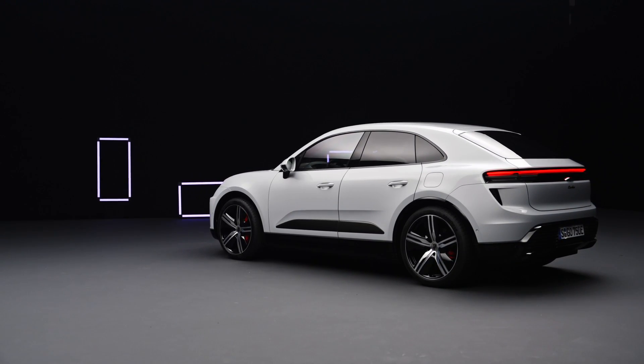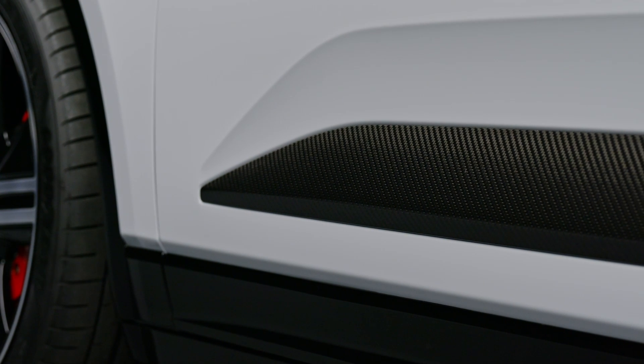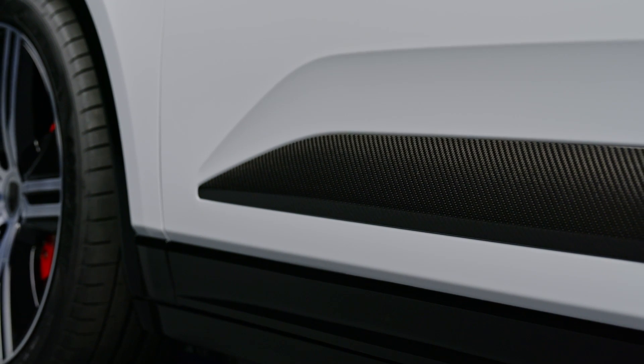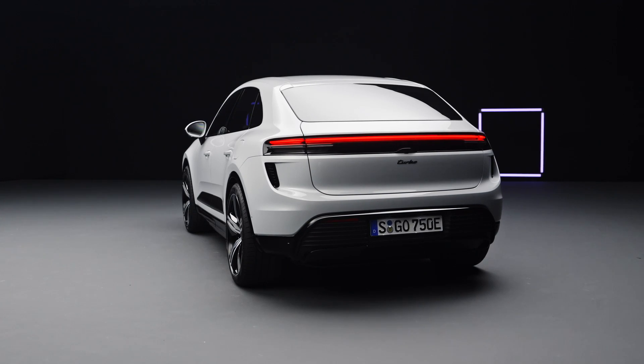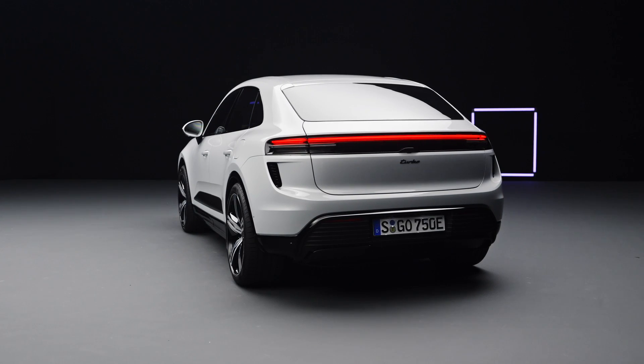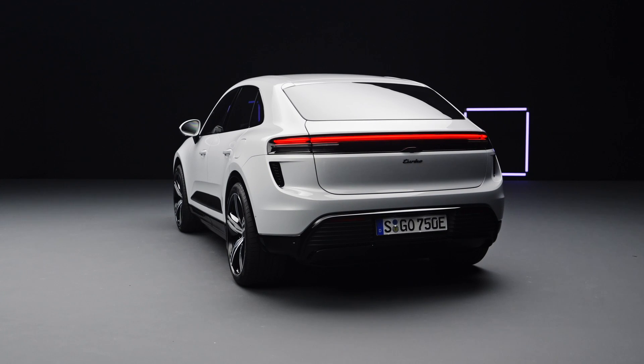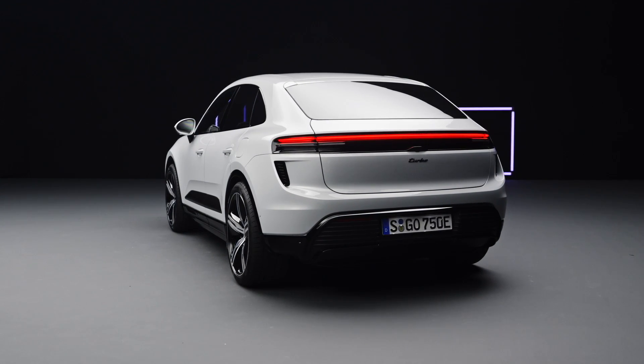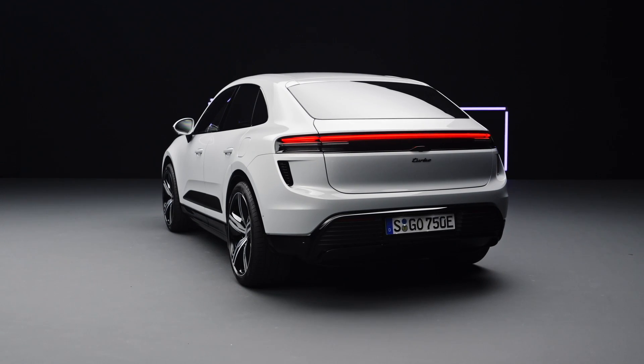The 22-inch aluminum alloy wheels are aerodynamically optimized, painted glossy black with a high-gloss finish. Turbinite wheel center caps are exclusive to the Macan Turbo. A variety of wheel designs are available, including RS Spyder design wheels combined with high-quality tires.